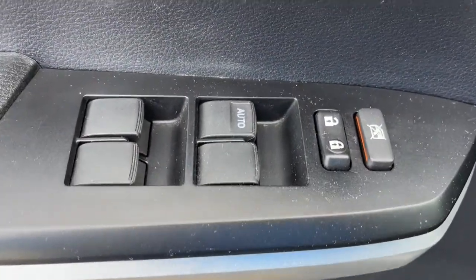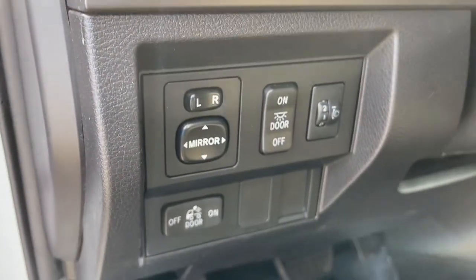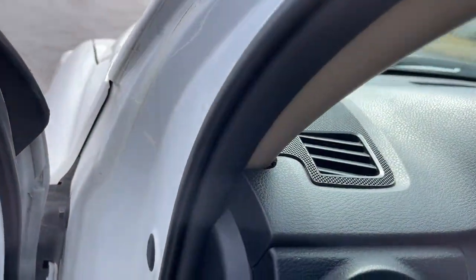Keyless entry, fog lamps, electronic stability control, running boards, power windows, bucket seats, four-wheel disc brakes, power steering.